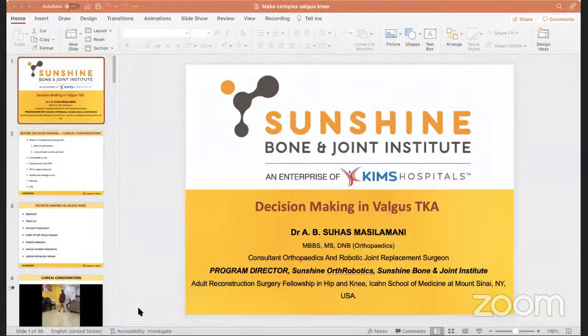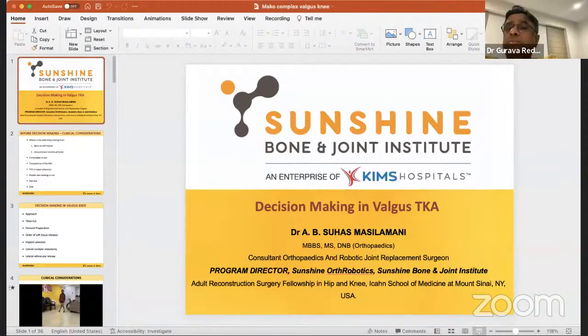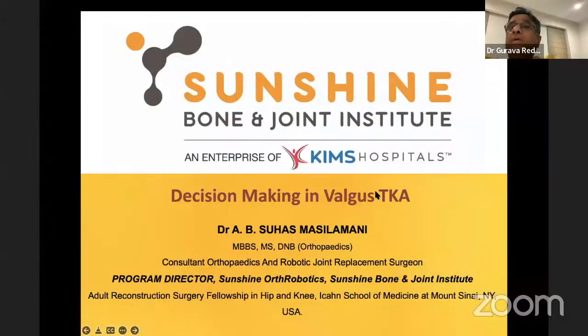Now to introduce Dr. Suhas to the delegates. Dr. Suhas is one of our senior faculty members. He was trained in America and is one of our forefront research surgeons. He does a lot of robotic surgeries and is one of our most valuable faculty members. He has great clarity of thought, and here he is to teach you about valgus — really what you do on the ground.